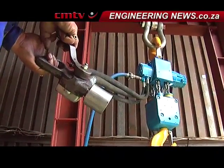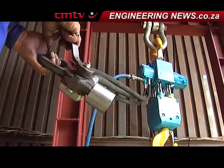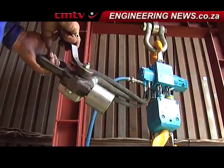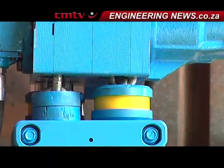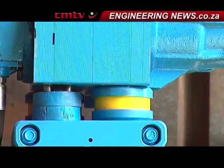The air hoists are used in mines, in shipyards, in petrochemical plants, on oil rigs — anywhere where they need to do serious lifting and spark can be an issue.